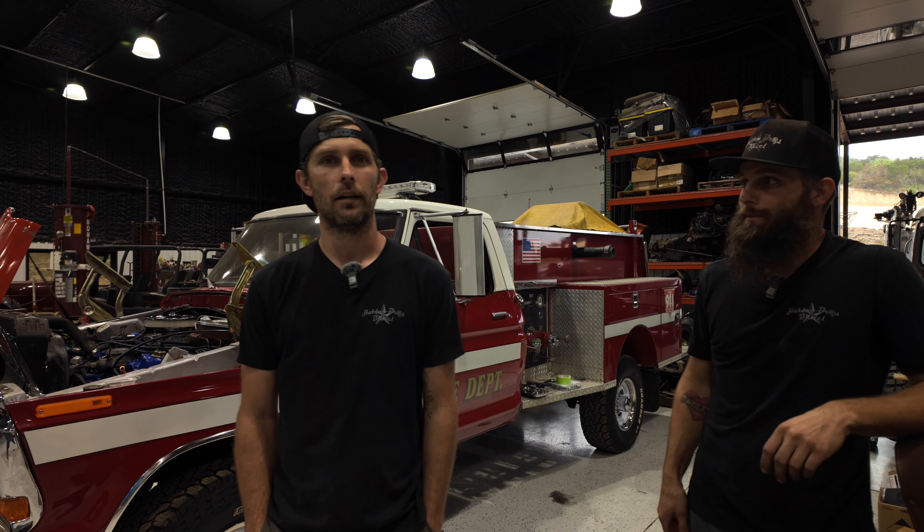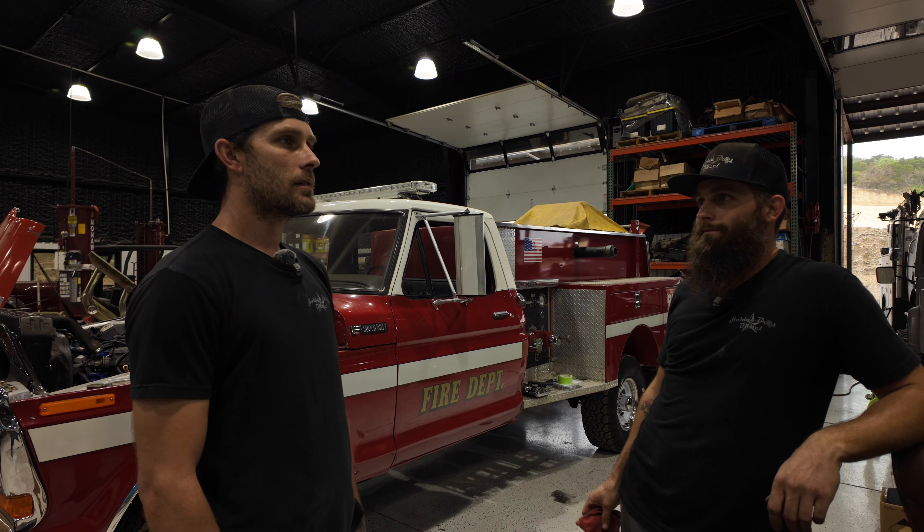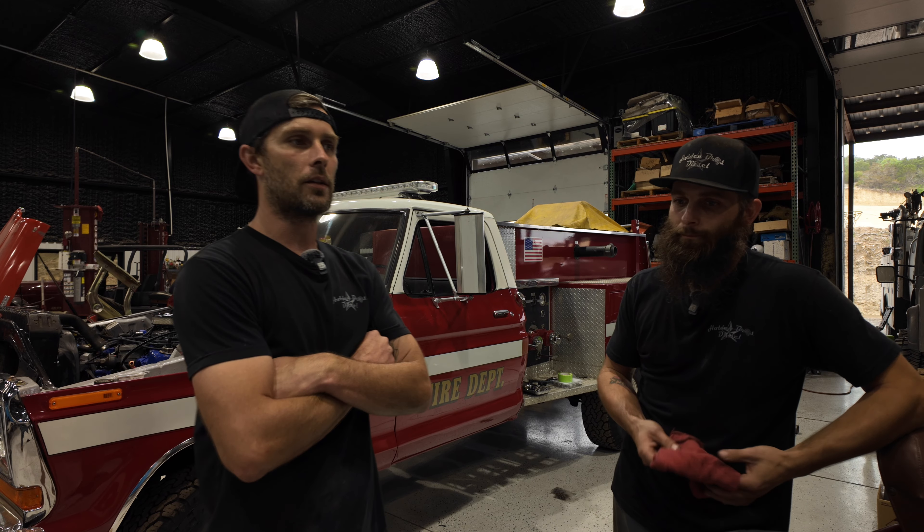Hey guys, welcome to our shop. We're down here in Berné, Texas, just north of San Antonio. We build all kinds of stuff. If you're familiar with Demolition Ranch or Off the Ranch, we do a lot of work for Matt Carriker and for a lot of folks honestly. A lot of custom work in the past few years.